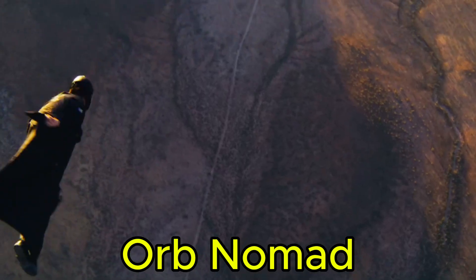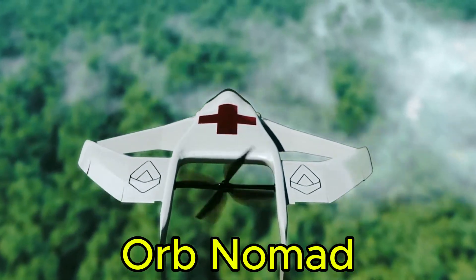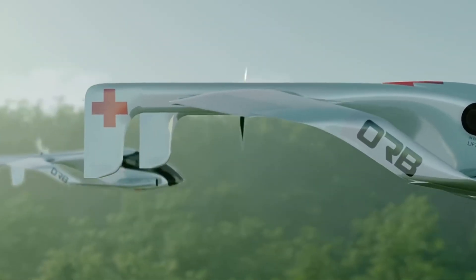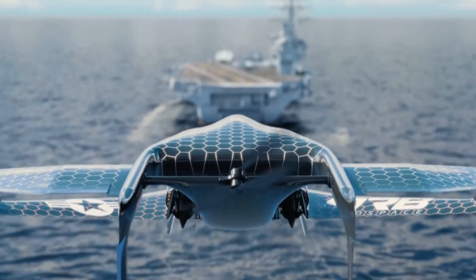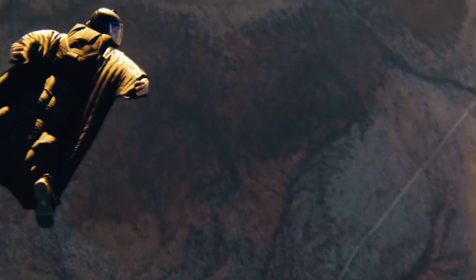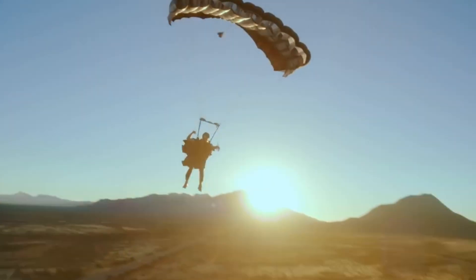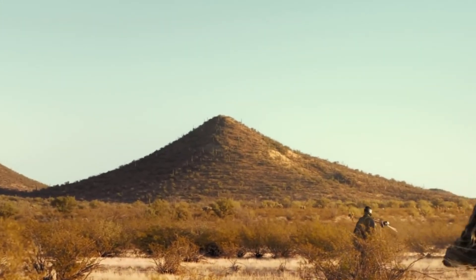The Orb Nomad is a groundbreaking invention designed to take you effortlessly to any destination across the globe. This innovative vehicle can seamlessly transform into two components — a flying pod and a driving base — giving you unmatched flexibility in how you travel. Its sleek, modern design radiates a futuristic aesthetic, reminiscent of a scene straight out of a sci-fi blockbuster. The flying pod is powered by a state-of-the-art multi-rotor system, enabling smooth vertical takeoff and landing and eliminating the need for traditional runways. The driving base is equipped with an advanced autonomous system, capable of navigating through traffic with ease and parking itself effortlessly.